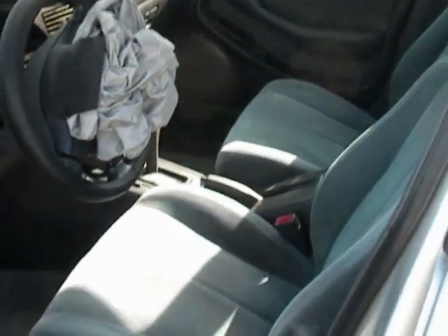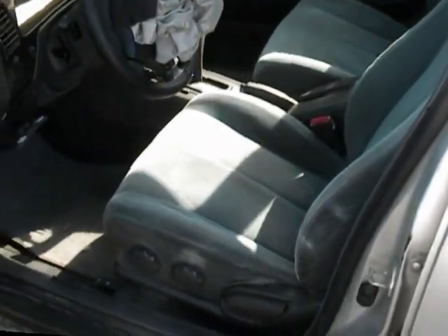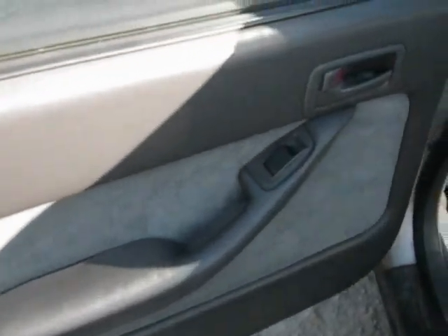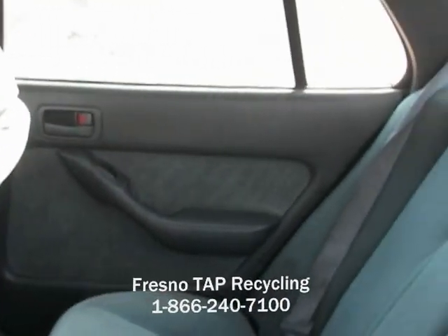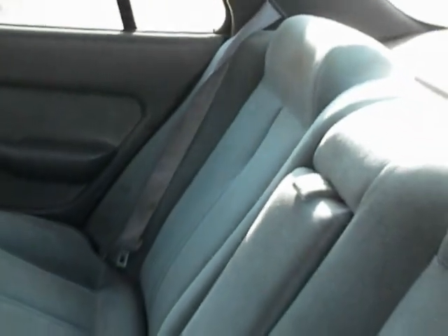Both driver and passenger seats are in okay condition and might need a little cleaning. The driver's side rear door panel is okay — really good condition, better than the front ones. The other rear door panels are okay as well. The rear seats are in good condition, though the rear are a little loose.